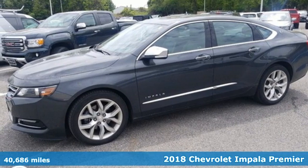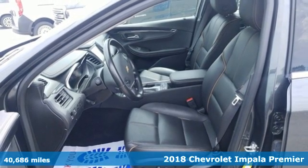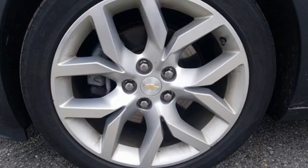Here's a 2018 Chevrolet Impala. When you make your entrance in this Impala, everyone will know you have arrived. It comes nicely equipped with features you'll love.